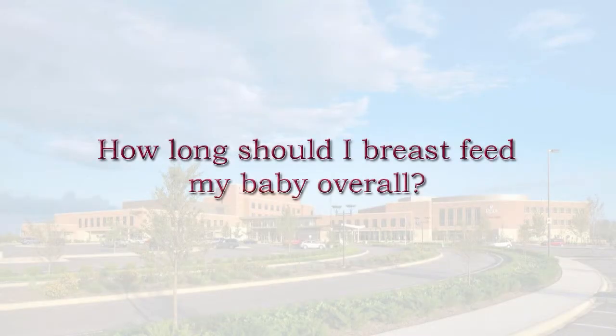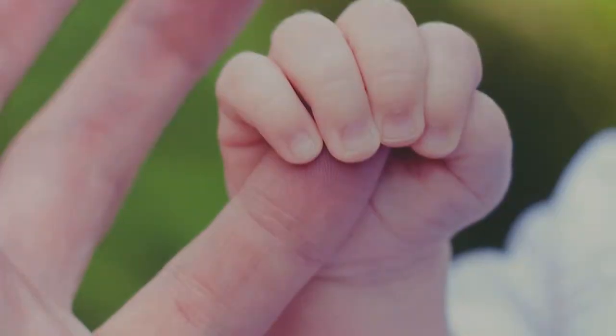Breastfed babies should be fed exclusively breast milk for the first six months of life. After that, physiologically their bodies do need more — starting solids such as cereal and so on.